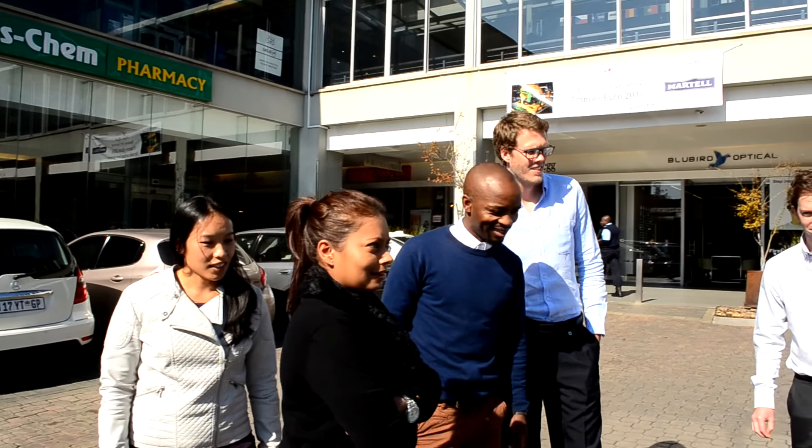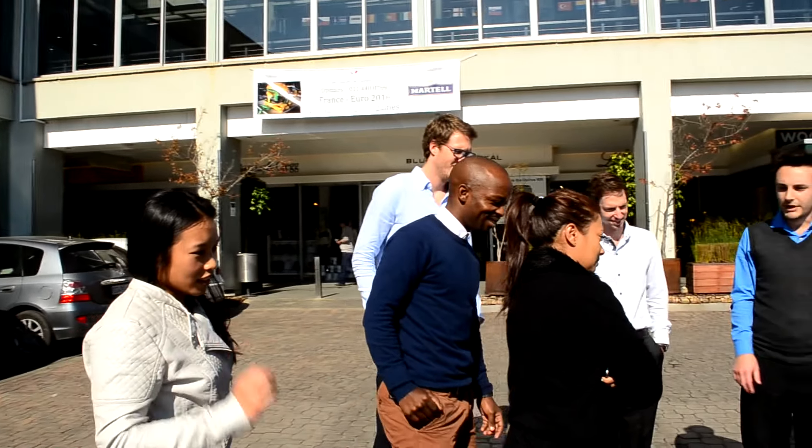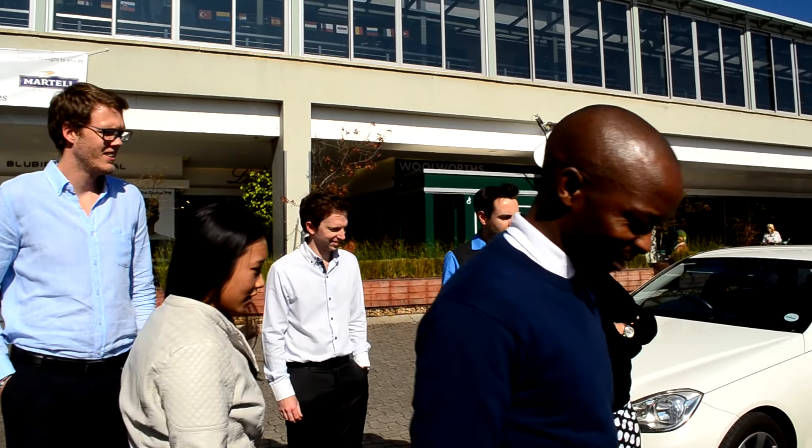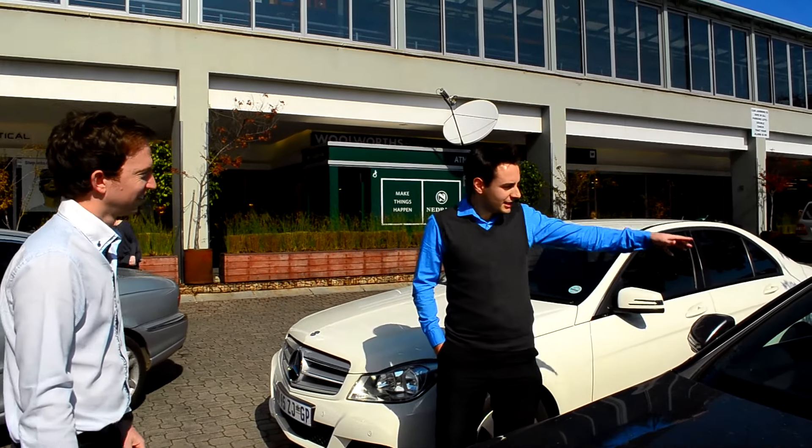So what we thought we'd do is take the car somewhere well-to-do, and go and ask — just find some people — go and ask them what they think about the car. The most controversial part is the back, so I think we should be standing there. But it's really nice and sleek though.